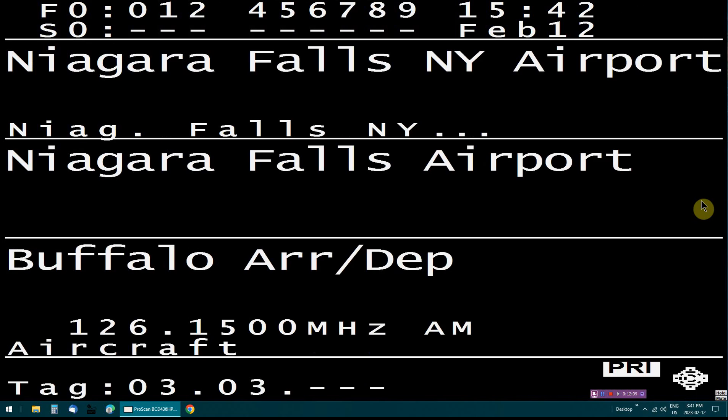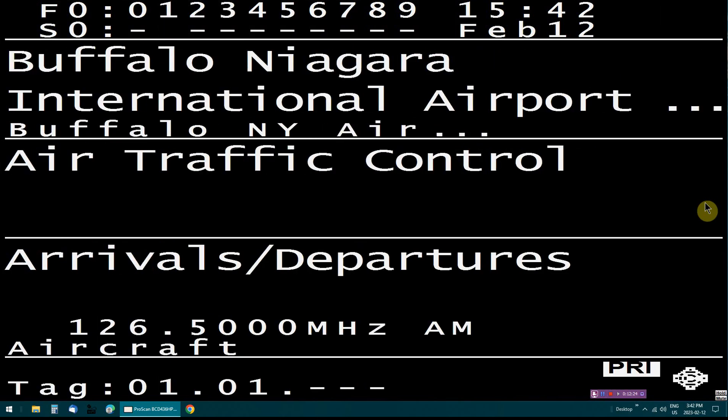7,000, you can't put it past Dominic. Air 4701, descend and maintain 3,000. Diamond November 419JT, level 5,000. 419JT, Buffalo approach, altimeters 2991. 2991, for 9JT. 990, Rochester approach, 123.7.